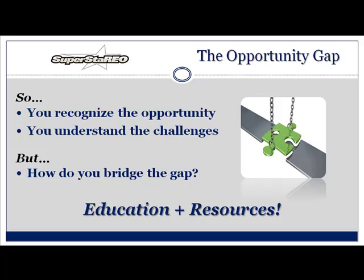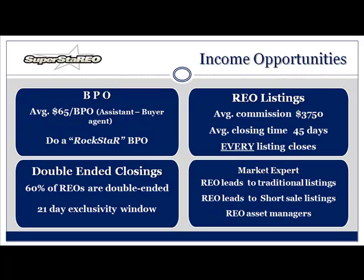The opportunity gap — you recognize the opportunity, you understand the challenges, but how do you bridge the gap? Through education and resources. Income opportunities: BPOs — you get paid an average of $65 per BPO. It's a way to get your foot in the door, it's a lottery ticket. But you've got to do a Rockstar BPO to get those REO listings. I look at every single relationship — a new listing is an opportunity to close 10, 15, 20, maybe 40 closings in a calendar year. For example: $150,000 sales price, $3,750 is the average commission at 2.5% to the listing agent — that's you. Closings average about 45 days, but every listing has to close.